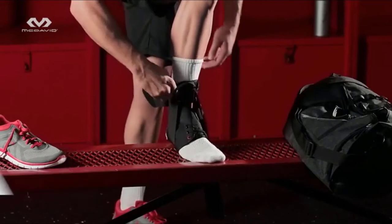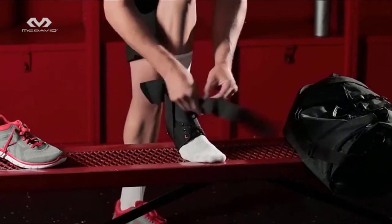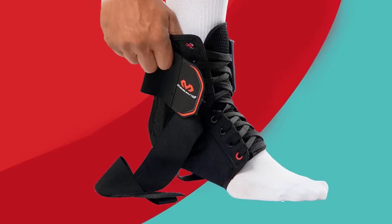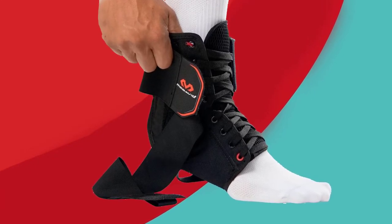We are relentless in our pursuit of preventing injuries and enhancing performance. McDavid is about highly intelligent gear that's a hybrid blend of prevention, protection, and always performance.